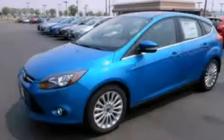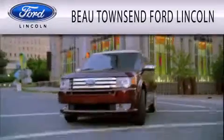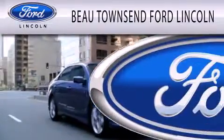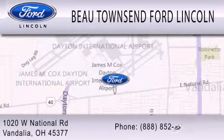Contact us today to arrange your test drive. Beau Townsend Ford Lincoln is dedicated to doing everything possible to ensure that the experience you have selecting your vehicle is as pleasant as possible. We are located at 1020 West National Road in Vandalia.